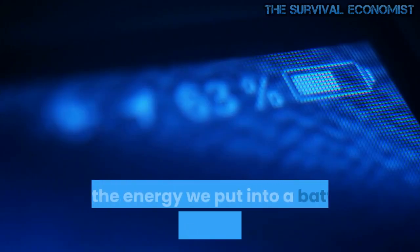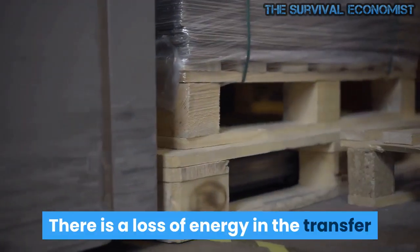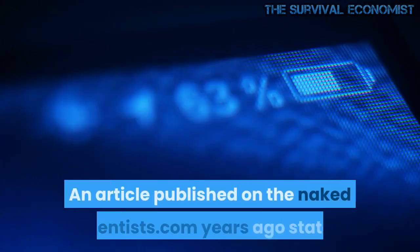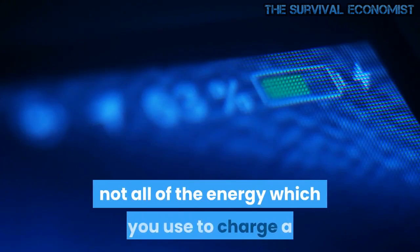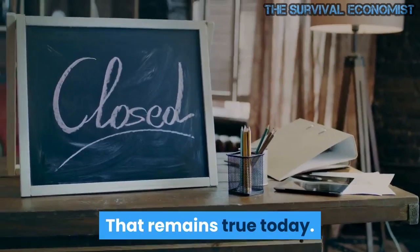We seldom think about it, but the energy we put into a battery is not what we get out. There is a loss of energy in the transfer and during the time it is stored. An article published on NakedScientists.com states: not all of the energy which you use to charge a battery will come out of the battery in the end. That remains true today.